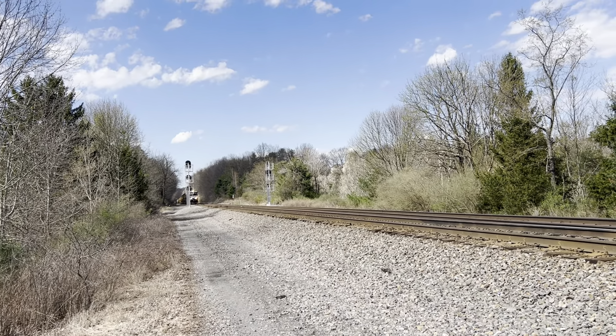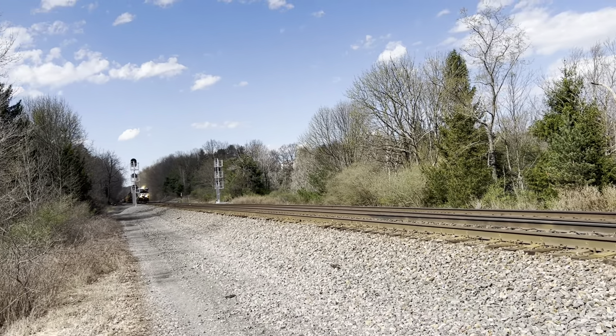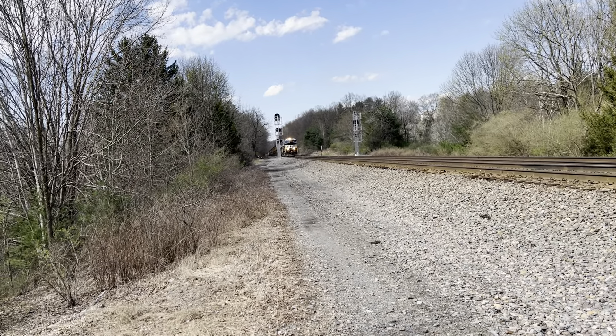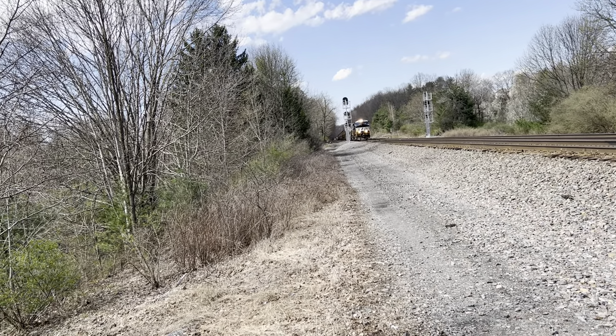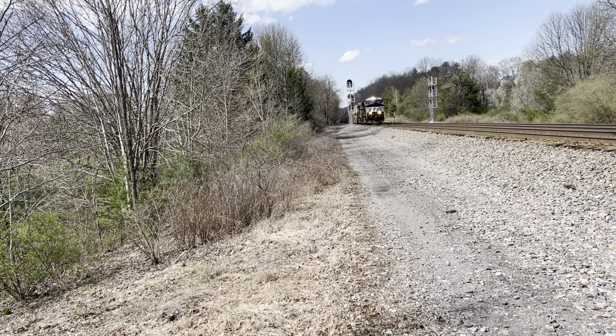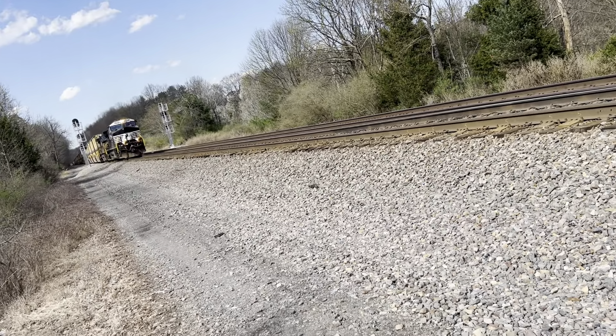What's up guys! Full power GE locomotives with some rumbler 7 FDL engines. How about that guys, 46-42!